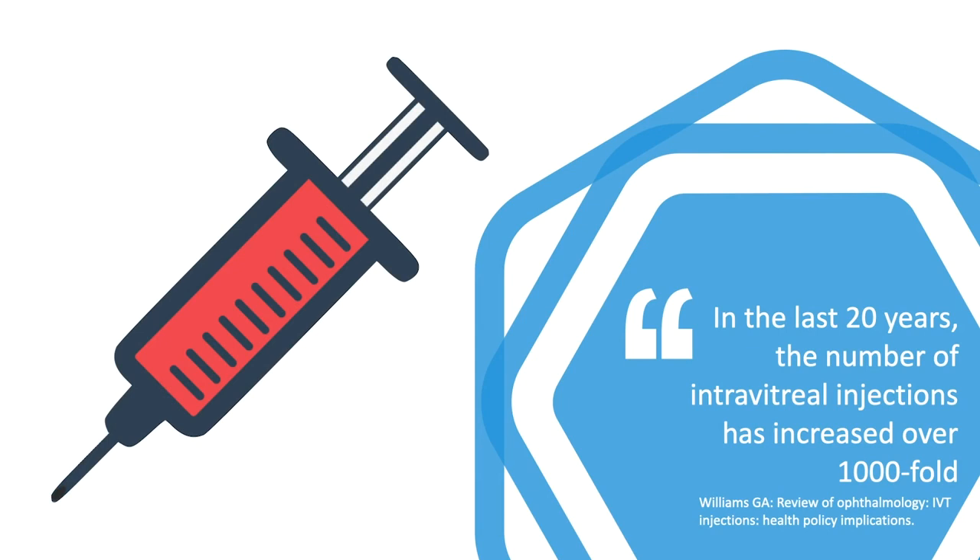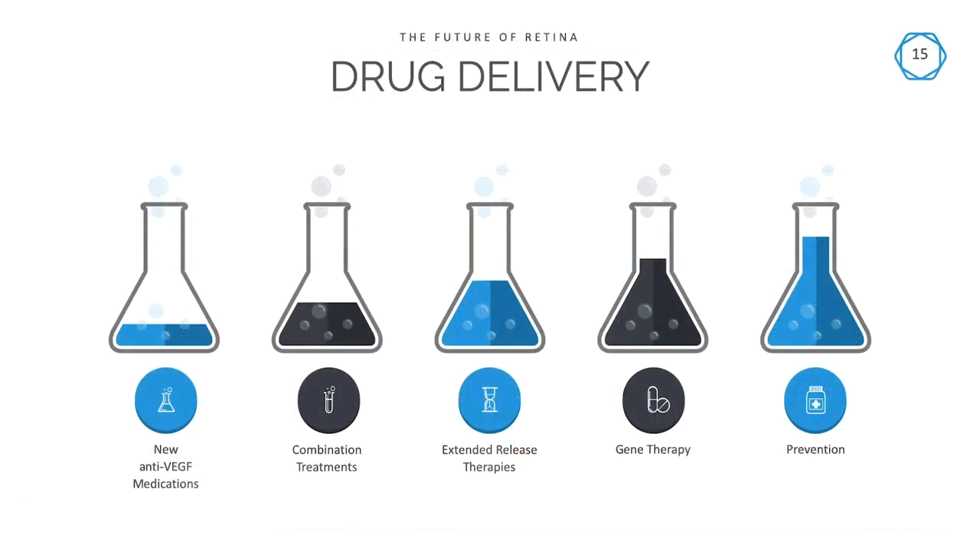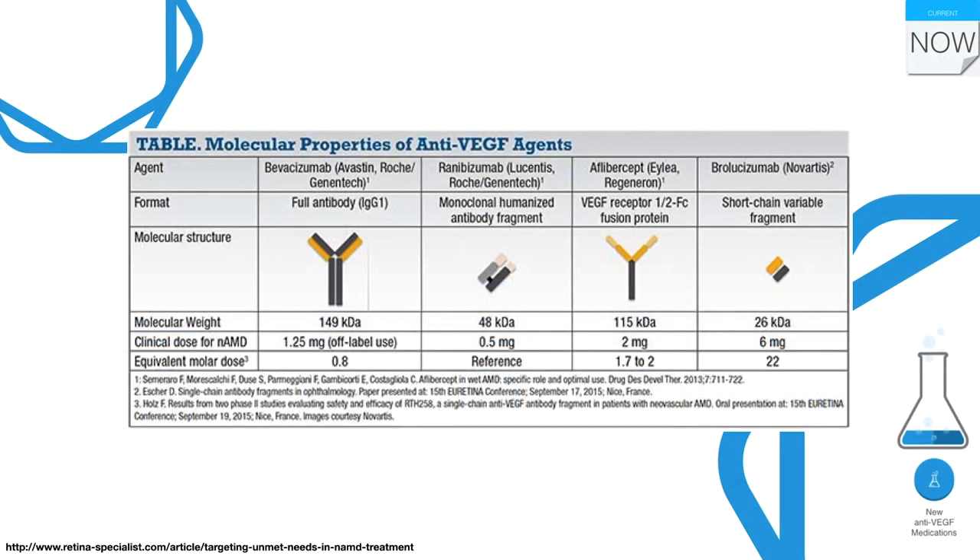Intravitreal injections have increased over a thousand-fold over the last 15 years. Most real-world data supports the fact that we are under-dosing patients, and those who receive more consistent dosing tend to do better. Therefore, drug delivery and new drugs will be absolutely critical for the next generation of therapies.